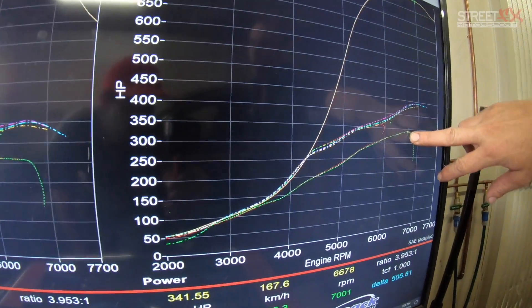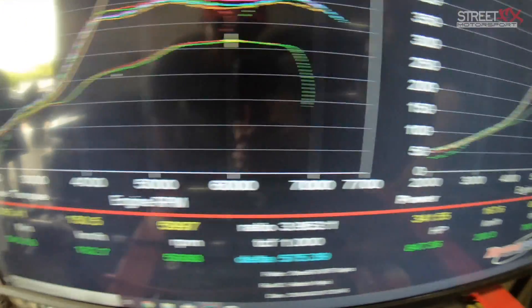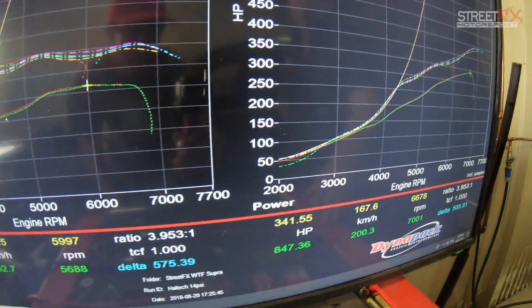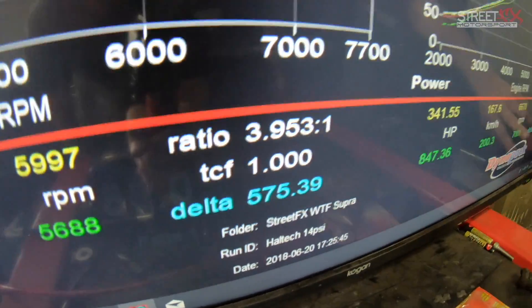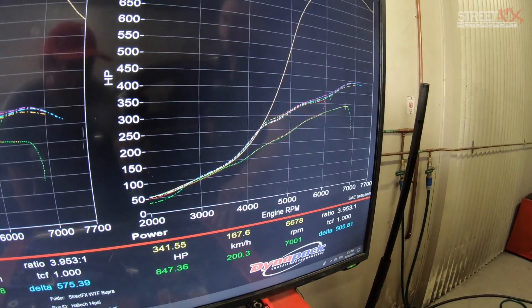We ended up a smidge over 33 pounds of boost, and we're at 847 horsepower on E85 with 940 newton-metres of torque — pretty good for the combination we're running. So comparing from stock: 341 horsepower and 365 newton-metres, we've ended up with a 575 newton-metre gain and a 505 horsepower gain — still on a standard bottom end, slightly larger cams, a slightly bigger turbo, and massive injectors.